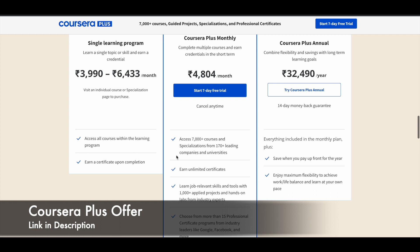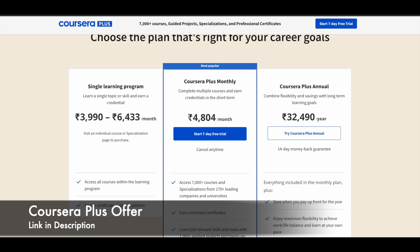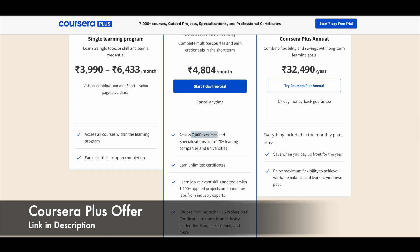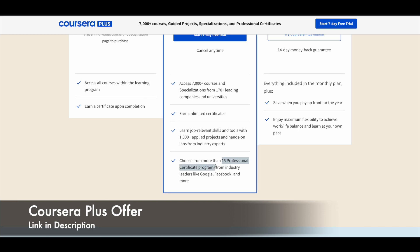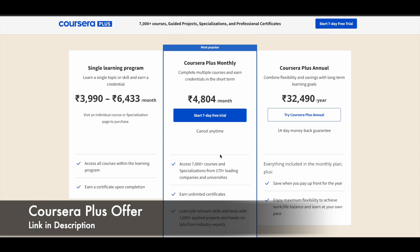If you buy any individual course on the Coursera e-learning platform, it will cost you more — around 7000 rupees per month. But with Coursera Plus monthly subscription, you can get their courses at just 4804 rupees per month. This gives you access to all 7000 plus courses from 170 plus leading companies and universities, and you can earn unlimited certificates and use job ready certificate programs offered by industry leaders like Google. Currently they are also giving 50% discount on their annual subscription.